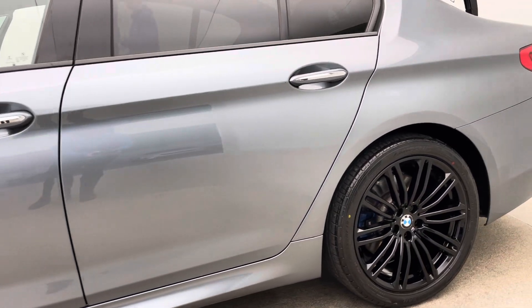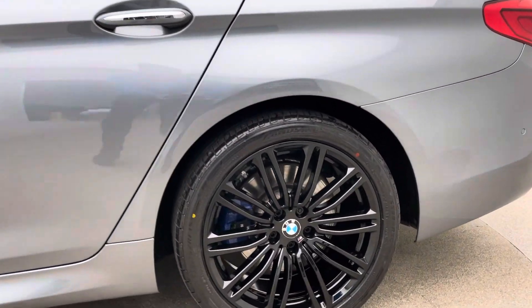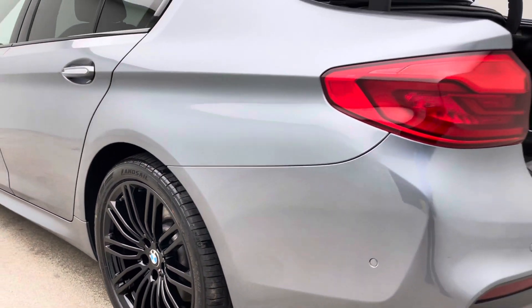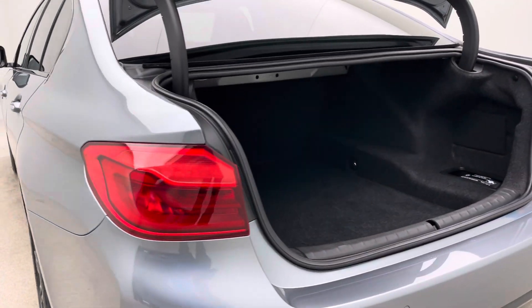Every one of our cars, regardless of age and regardless of mileage, goes through exactly the same prep program. Our detailers, bodywork technicians, and mechanics allow us to show off and produce quality like this.